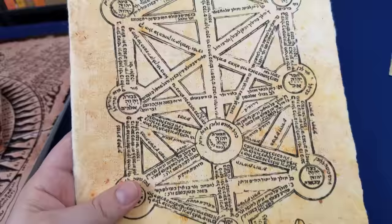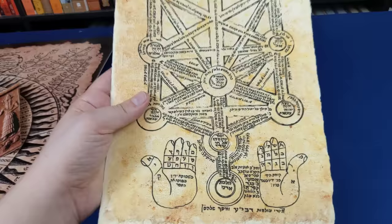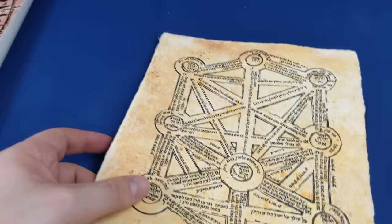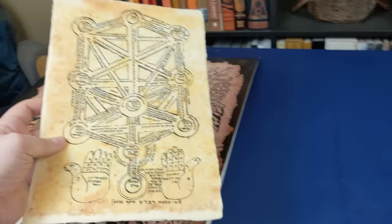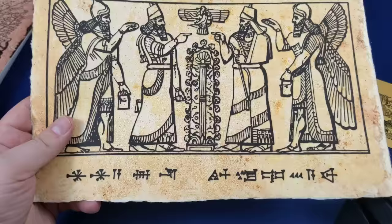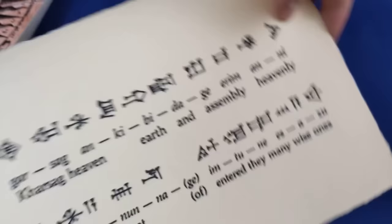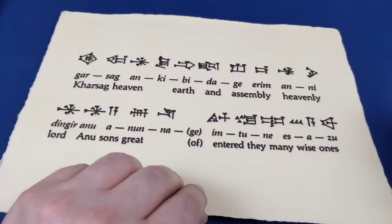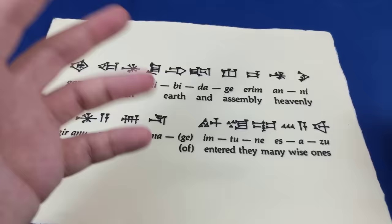We've got the Tree of Life — it looks like a Lurianic Tree of Life. Very cool. And we've got the Sumerian Anunnaki with the Sumerian Tree of Life in the centre, with a nice text on the back featuring cuneiform along with the pronunciation and the English translation underneath.